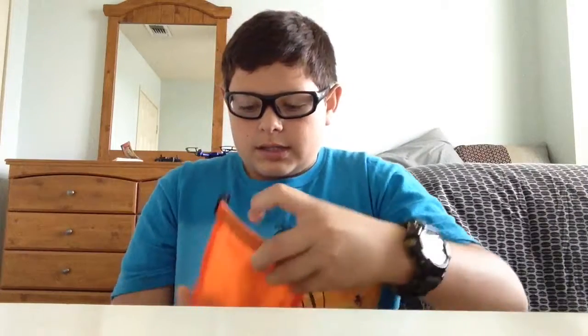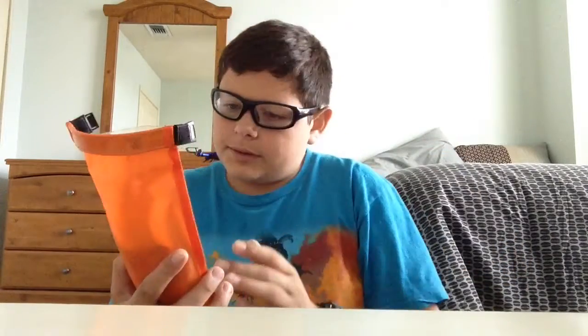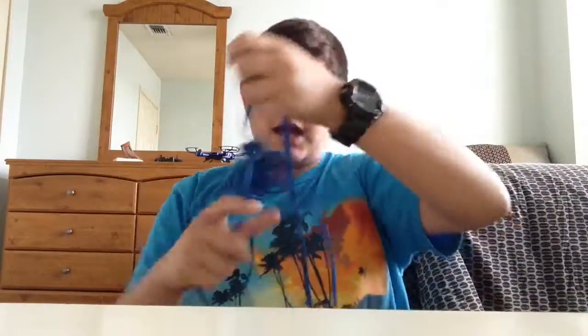And this is my survival kit that I carry every day. This goes on my belt. It's a Survive Outdoors Longer survival pouch that's also waterproof. It comes with — well, I put in a bunch of paracord, or 550 cord.